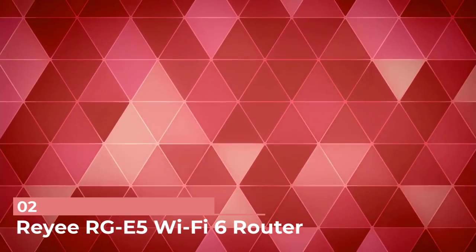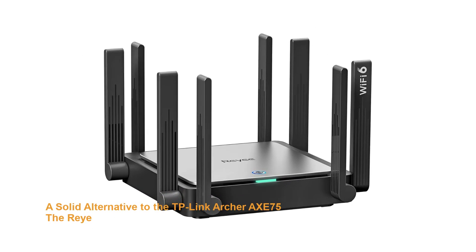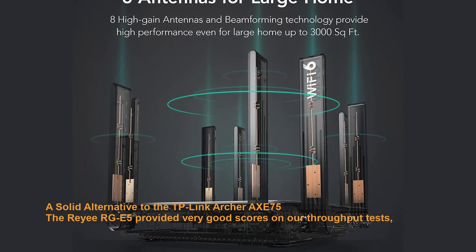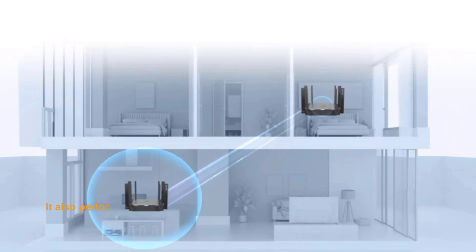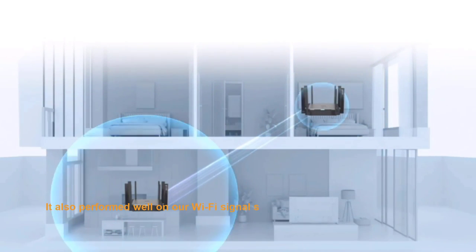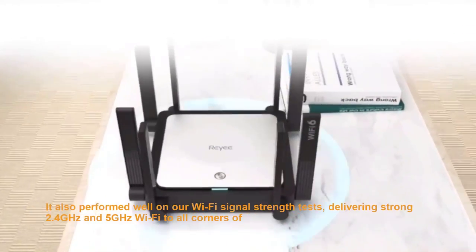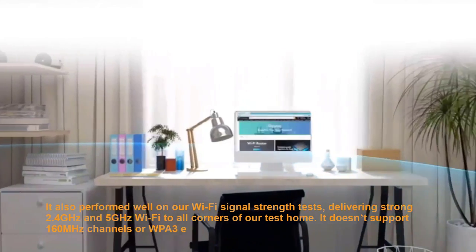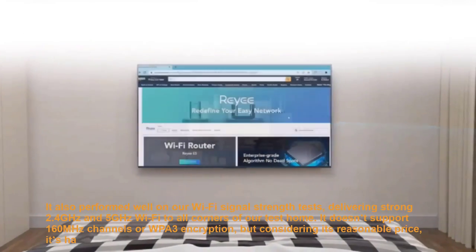Number 2: Netgear RAX Wi-Fi 6 Router. A solid alternative to the TP-Link Archer AXE, the Netgear RAX provided very good scores on our throughput tests, particularly while operating on the 5GHz band. It also performed well on our Wi-Fi signal strength tests, delivering strong 2.4GHz and 5GHz Wi-Fi to all corners of our test home. It doesn't support 160MHz channels or WPA3 encryption, but considering its reasonable price, it's hard to complain.